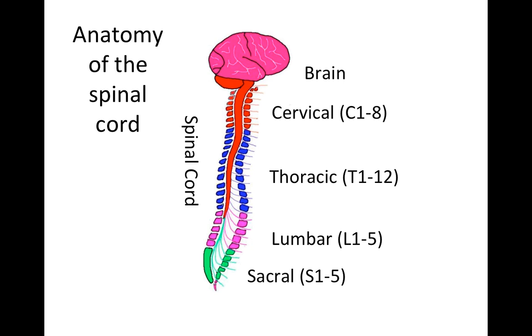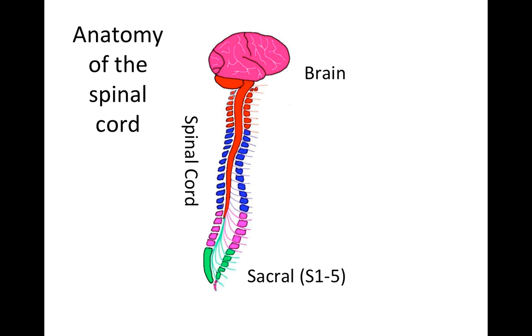Before we leave the anatomy slide, I want to point out that when it comes to bladder function and spinal cord injury, we can pretty much simplify the anatomy into sacral nerves and injuries above the sacral nerves. Injuries above the sacral nerves are actually most of the spinal cord injuries, and they all behave about the same. All of these suprasacral injuries behave about the same, and the sacral injuries have a different behavior when it comes to bladder function.